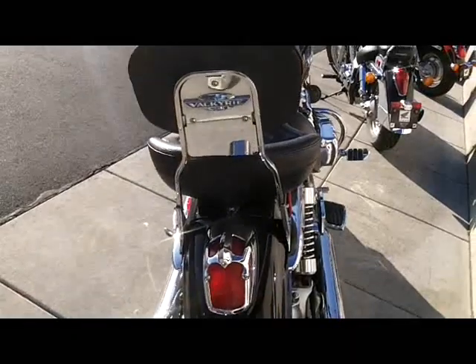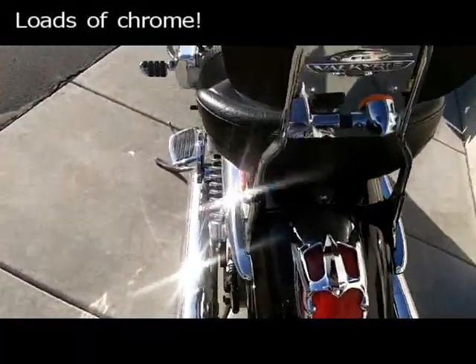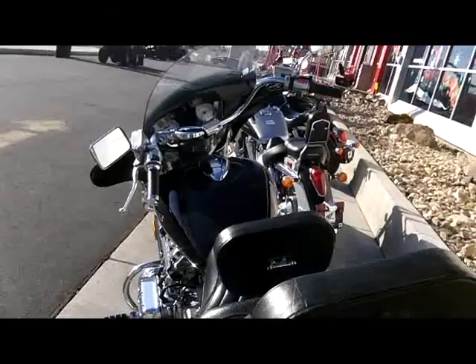Such a beautiful bike. Available at Monarch Honda.